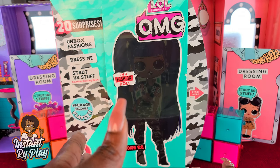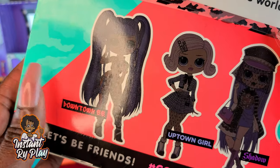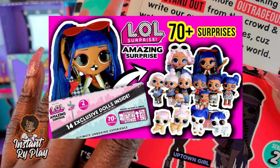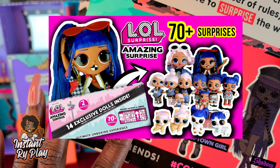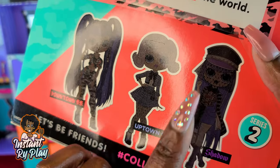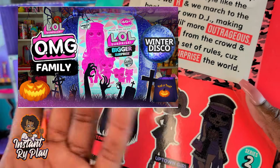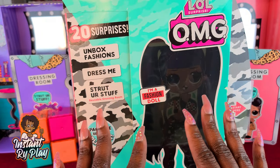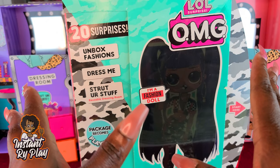Previously I unboxed Downtown BB and it was really cool — she was part of the LOL Surprise Amazing Surprise. Inside that set you got Downtown BB, Uptown Girl, and their entire family including pets, little sisters, little brothers. They did a re-release for Downtown BB, Uptown Girl, and Shadow, so you can get these as singles if you didn't get the full set. I wanted to unbox her because Downtown BB also comes with a slightly different purse than in the Amazing Surprise set.